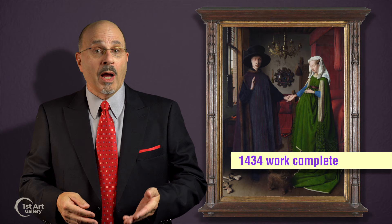However, records indicate the wife died the year before, in 1433. So what may have started out as a wedding portrait might be a memoriam. The more you delve into this painting, the more it yields. This is the sign of a great work.